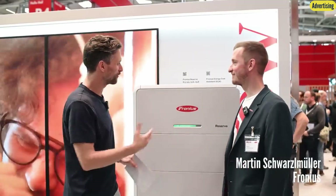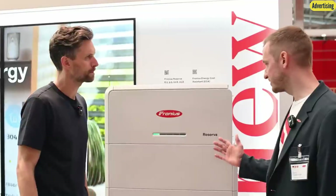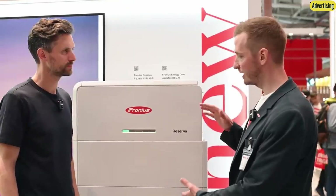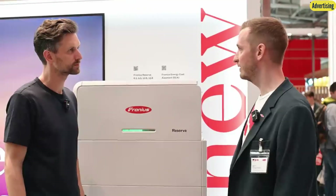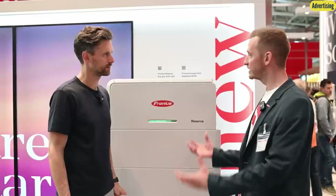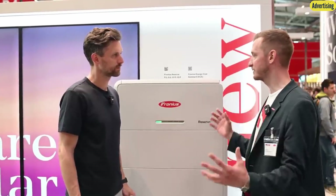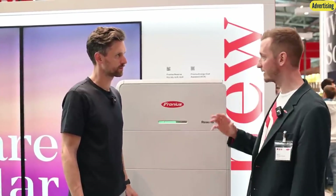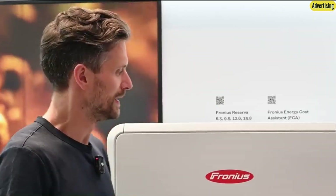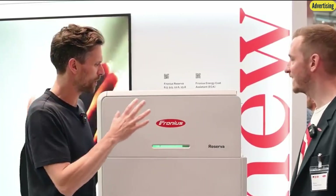We're standing here right in front of your latest innovation, the state-of-the-art storage solution. This is the new Fronius Reserver — a stackable battery built with LFP technology. You can choose between two and five battery modules, providing a capacity range from 6.3 up to 15.8 kilowatt hours. For the first time, they truly have a 100% complete solution under their own brand, deeply integrated into the overall system to maximize solar power use and self-sufficiency.